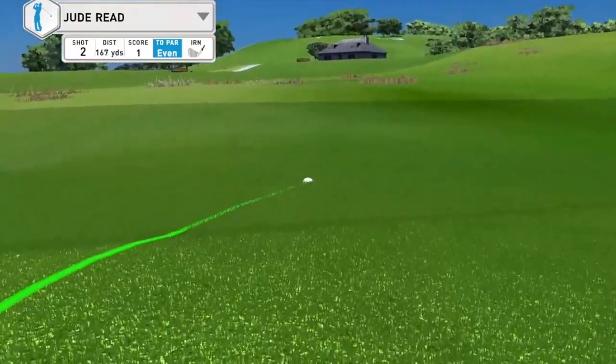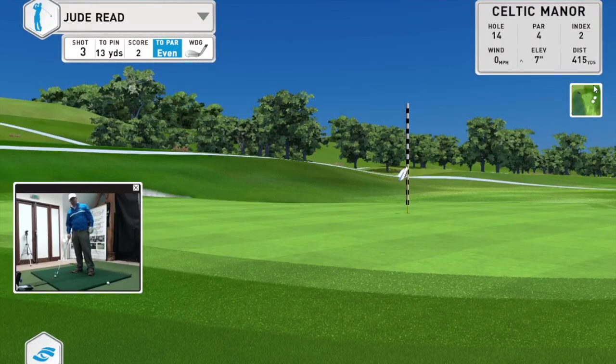I've hit it just long, so I'm now chipping. It's not in the water, so that's all right. I've got 13 yards, so I'm going to get my lob wedge out and pop that on.